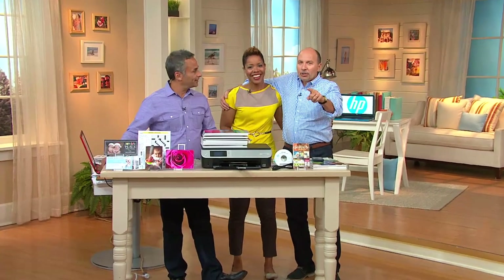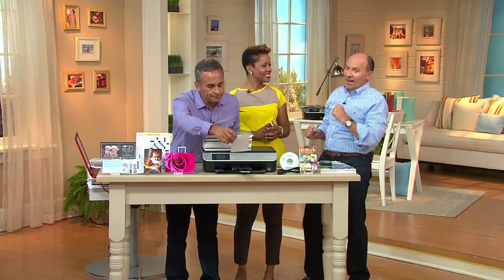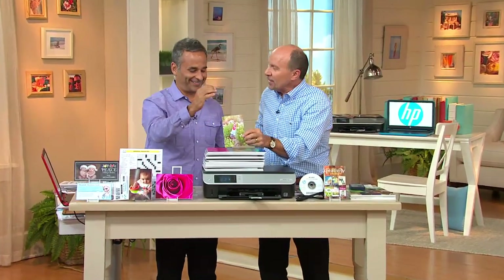Stephanie will also be answering questions on her Facebook page throughout the hour. Her Facebook page is Stephanie Humphrey HP for QVC. Like her page and ask away! She's off on her adventure around the building.